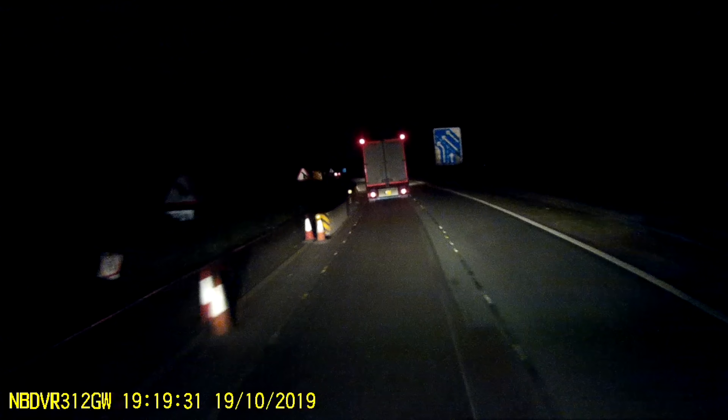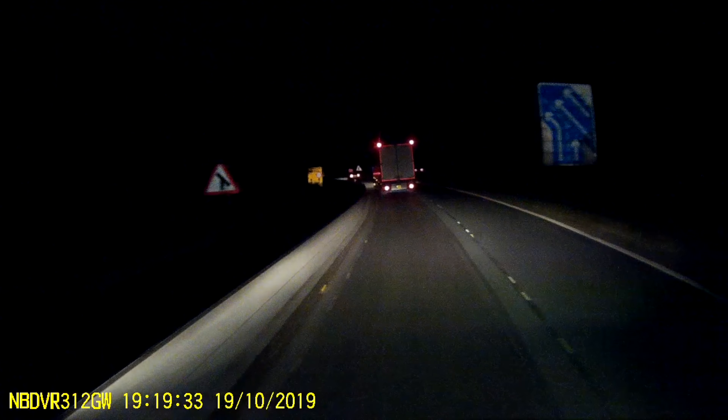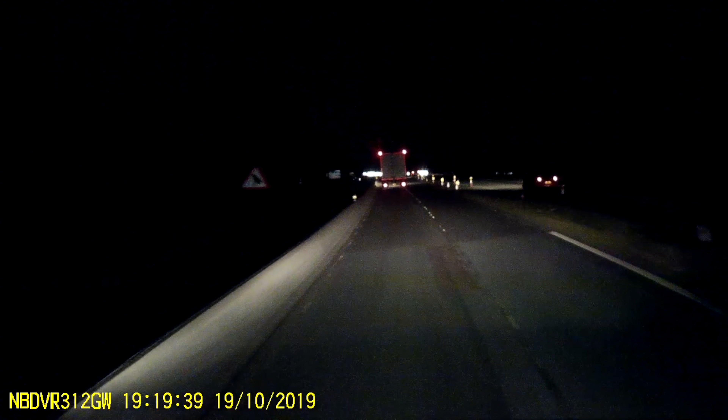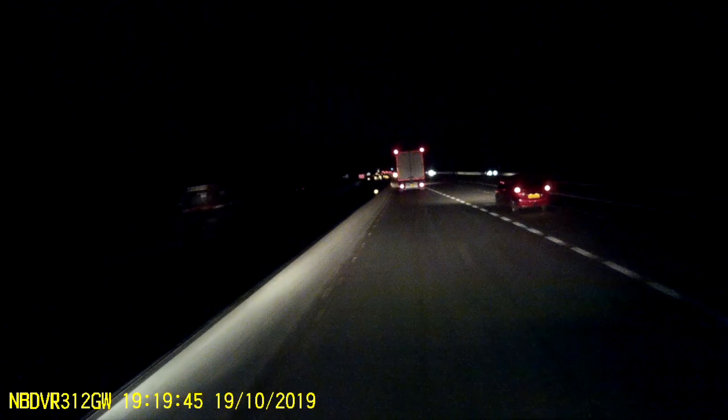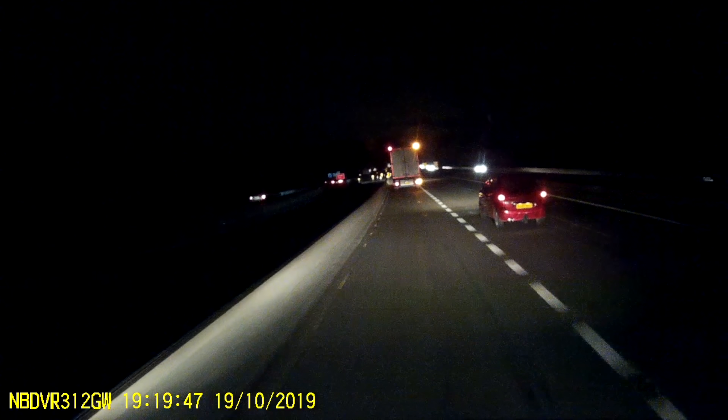Our camera is driving a lorry, and I'm suspecting that this is somewhere in the north west of England. You get an extra team point if you can tell me why I came to that conclusion. What we are actually watching for is the slip road joining from the left.